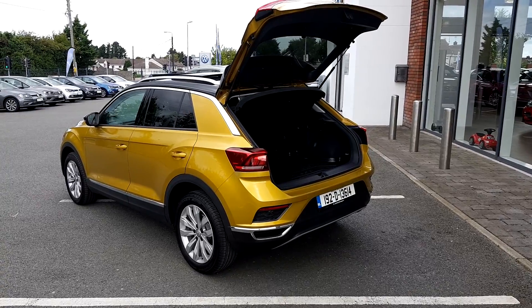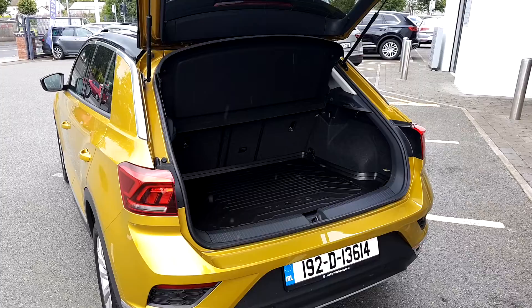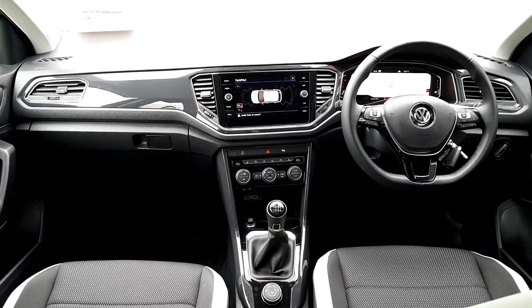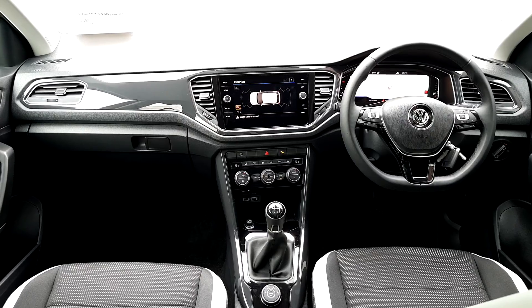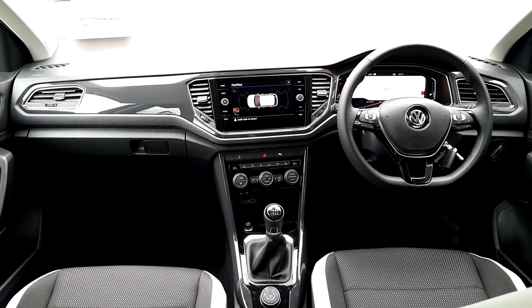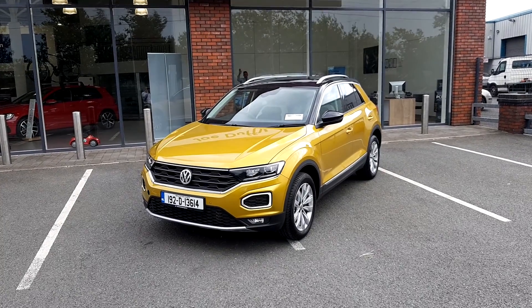This size features a very large and spacious boot. Inside, the car is finished in cloth upholstery and has a full touchscreen radio, satellite navigation, all-around parking sensors, heated seats, reversing camera, and much more.